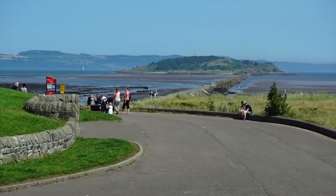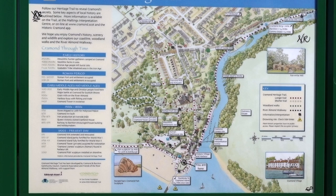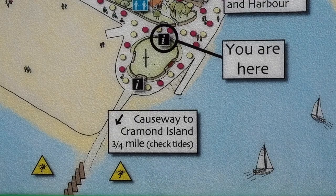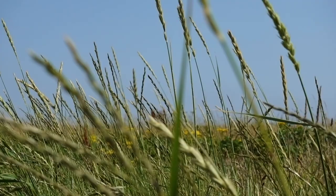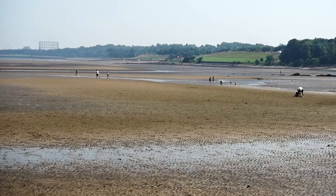If you're looking for an exciting and interesting day out in Edinburgh, Cramond Island ticks all the boxes. The island is located at Cramond in the Firth of Forth, opposite the mouth of the River Almond. Cramond is about half an hour's drive from the city centre.